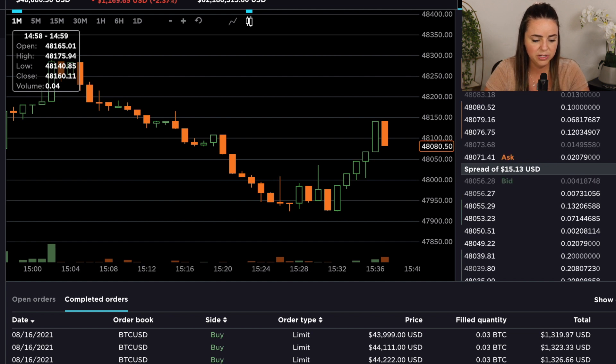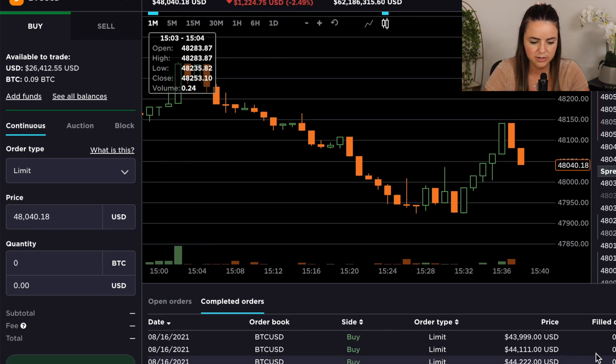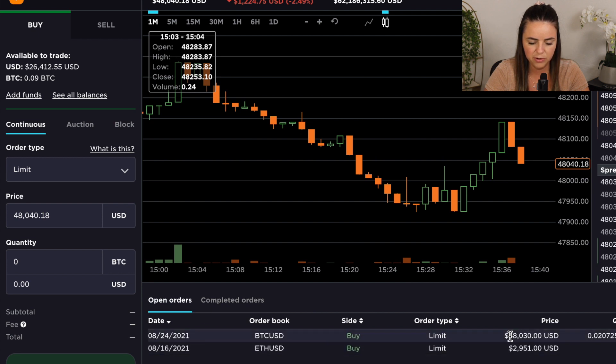I'm going to go ahead and put in a buy order here. I want a limit order, not a market order. I'm going to place it right below the current price at $48,050 for 0.03 Bitcoin — let's see if I can catch that right there. You can see here that I now have an open order for Bitcoin at $48,030. It just needs to drop $10 and I'll be able to catch that — now we're $3 to $4 away, so hopefully that will fill shortly.